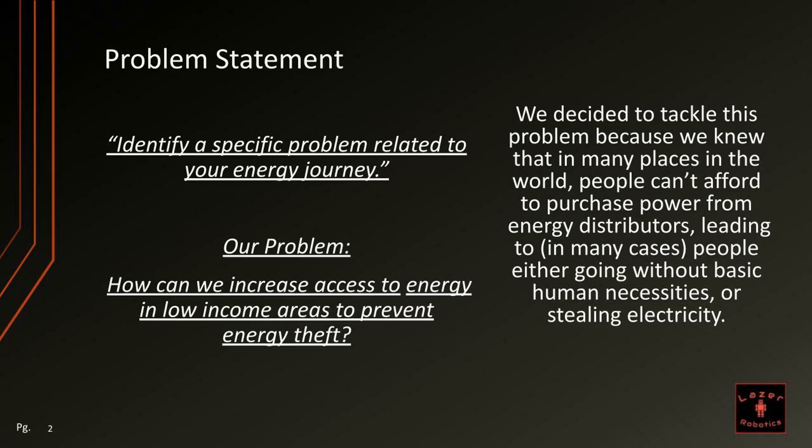This is our project on increasing energy accessibility to prevent energy theft. The problem statement this year was to identify a specific problem related to your energy journey. The problem we chose was: how can we increase access to energy in low-income areas to prevent energy theft? We decided to tackle this problem because we knew that in many places in the world, people can't afford to purchase power from leading energy distributors, leading in many cases to people either going without basic human necessities or stealing electricity.